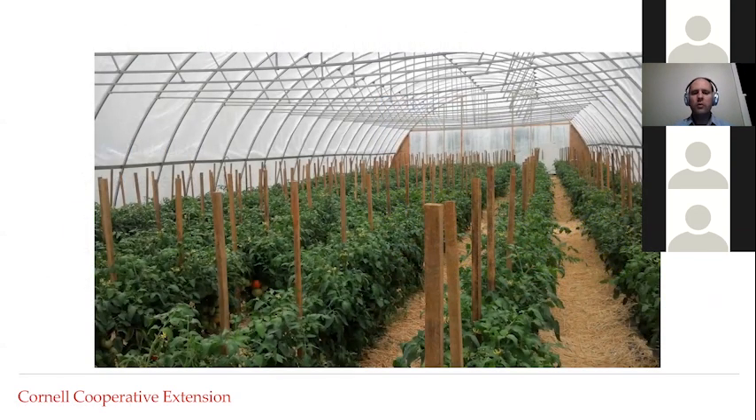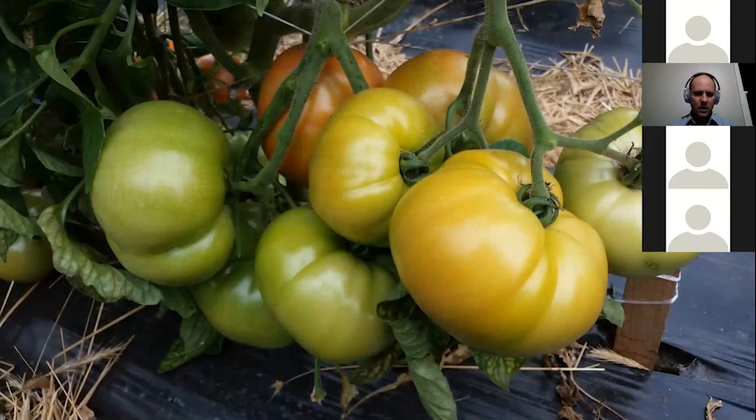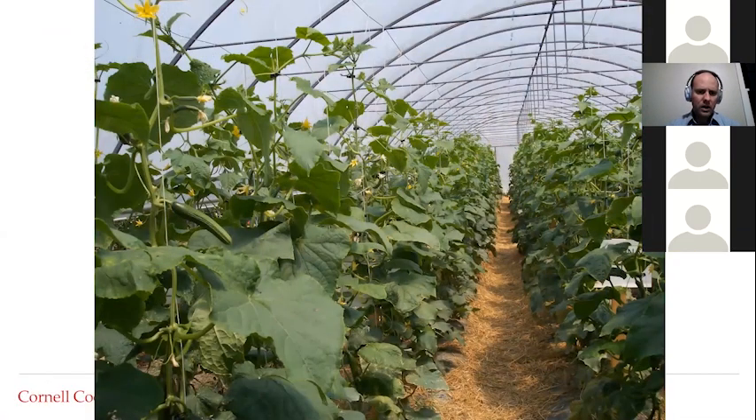By far the most common high tunnel crop in New York and elsewhere is tomatoes — both steak tomatoes and determinate varieties. We grow them inside because it keeps rain off the foliage, achieving a considerable degree of disease control by excluding free moisture on the leaves. We also accumulate more growing degree days or heat units quicker. When we talk about high tunnels for tomatoes, the word 'season acceleration' is more appropriate — we're accelerating growth and maturity of that crop.